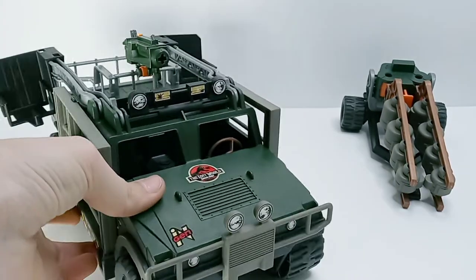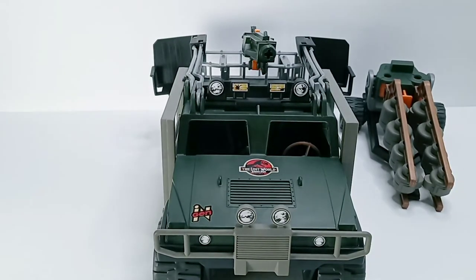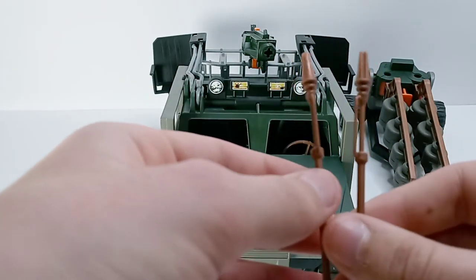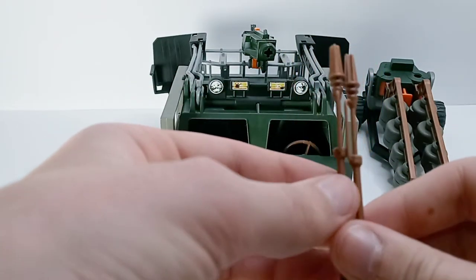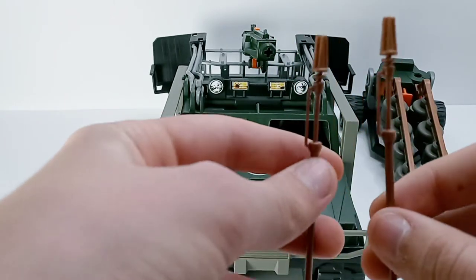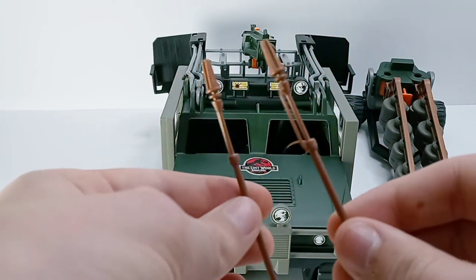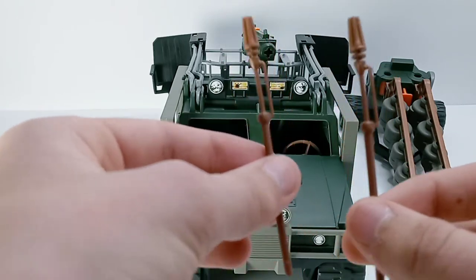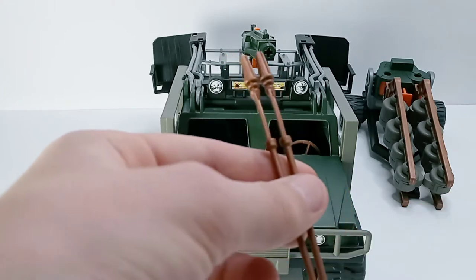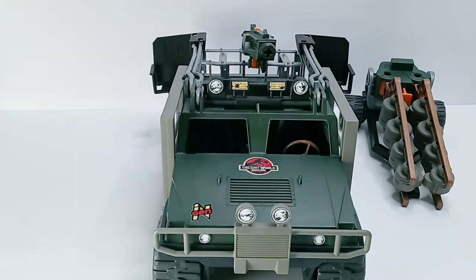Now moving on to the accessories — you probably thought I was going to move on to the Humvee, but this comes with two accessories: stun rods for your action figures. However, the set does not include any action figures, which is really good marketing but also pretty mean. They sell you action figure accessories with a vehicle that has no figures — so now you have to go buy those separately.